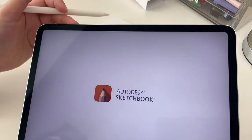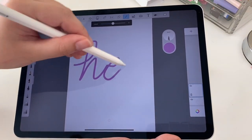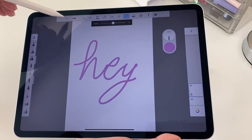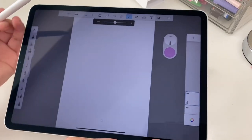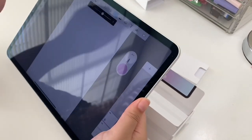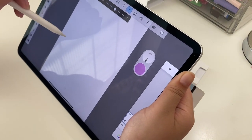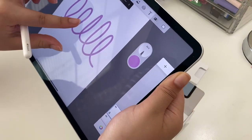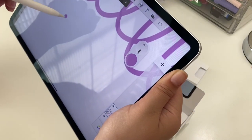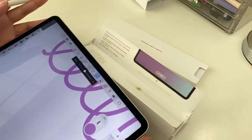Oh my gosh! Okay, that's very ugly but I am writing at an angle to be fair. Let's try this — oh, so pretty! Imagine doing thumbnails, you can just zoom in. Let's move on to our next accessory.